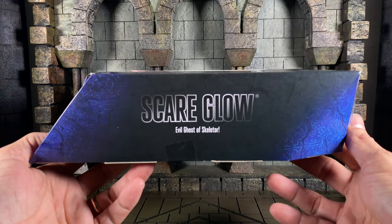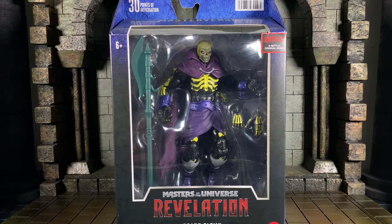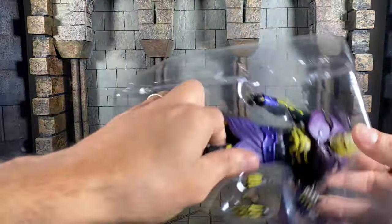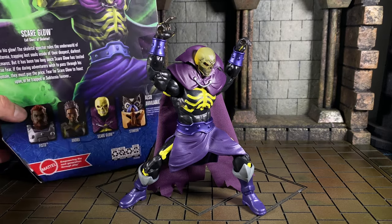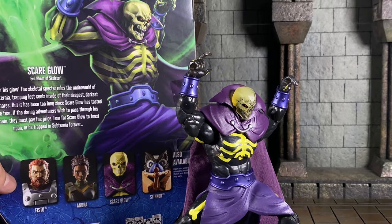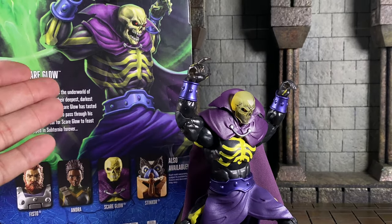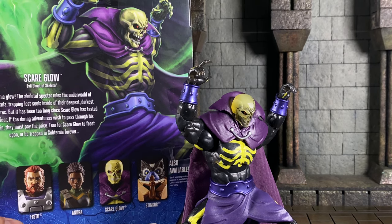Scare Glow, Evil Ghost of Skeletor — let's get him out of the box. Pretty cool. I thought it'd be nice to start out with the pose that you see on the back of the box, so let's take a quick comparison there and you be the judge. Life imitating art, or art imitating art if you will. Pretty nice, I'm feeling it.